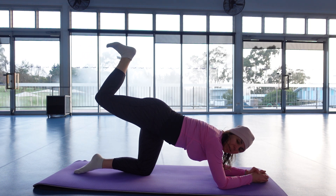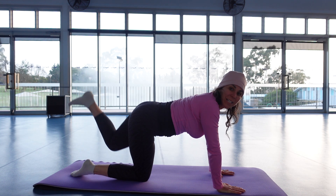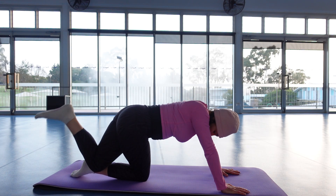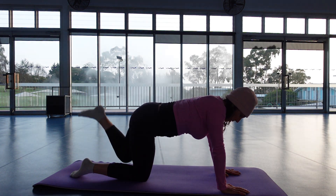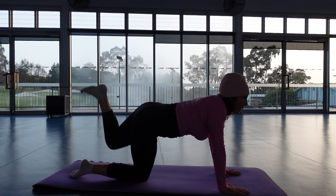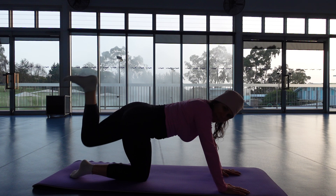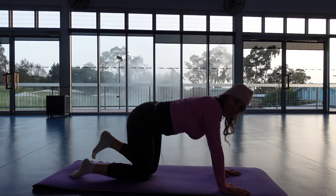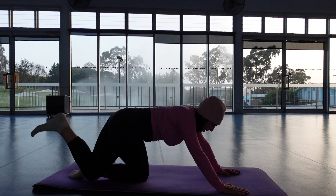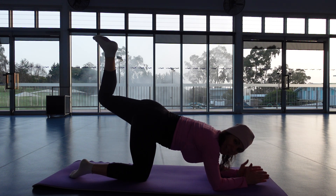Four more. Wonderful — bring the leg down, push back up onto the hands, other leg up, bring the knee in, and then take it behind you. A few more times. Hold it up, come onto the elbows, push the heel — just like that.